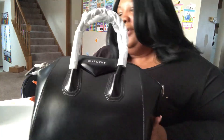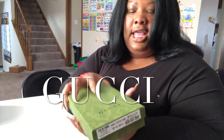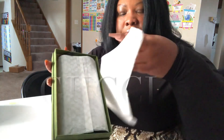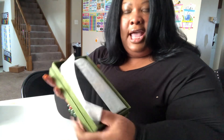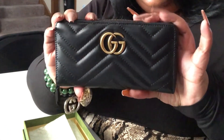Next I have this Gucci wallet. Here is the box that comes with it — this is the presentation. It comes with the dust ruffle — there's your Gucci dust ruffle. She's wrapped up so nicely, so I'll pull her out for you guys. And voila, here she is — absolutely gorgeous.